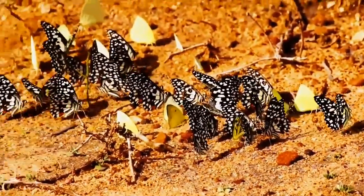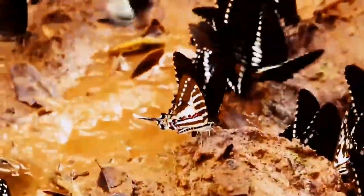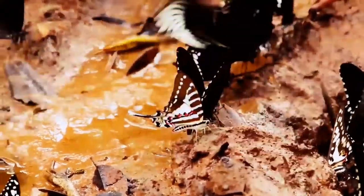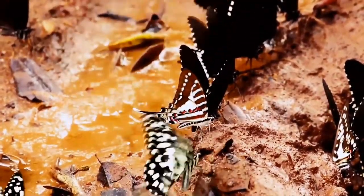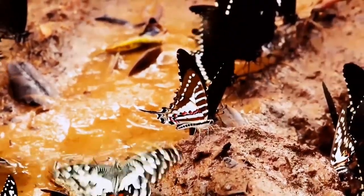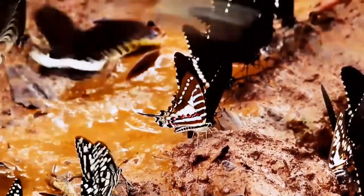Even more exciting, we stumbled across something even more special: the spot swordtail. Recorded only a few times in Wilpatu National Park before, this beautiful spot swordtail on a mineral pool now sits right in front of our lens. A spectacular sight indeed.